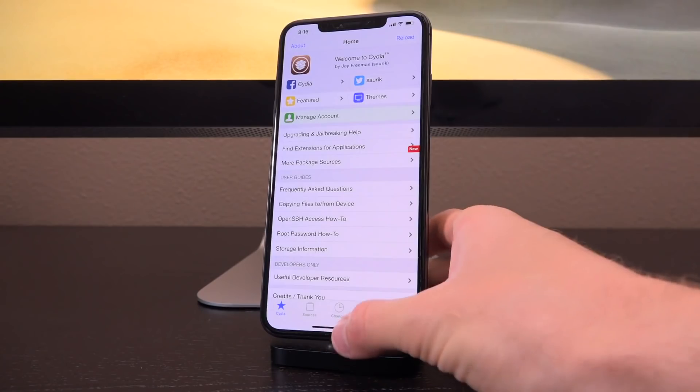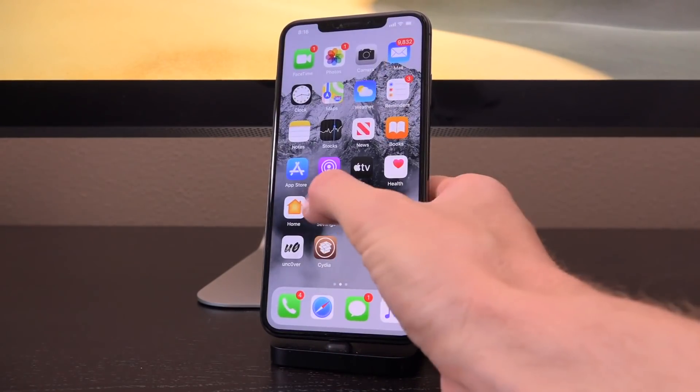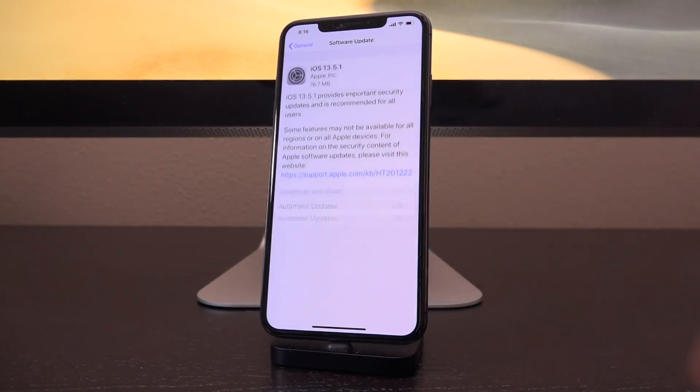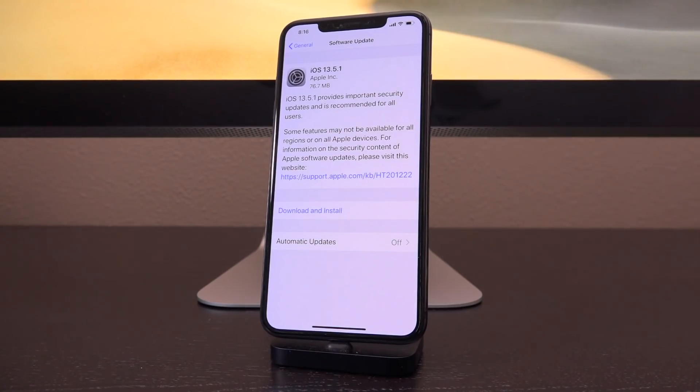My device is currently jailbroken — I can load up Cydia or anything that I obtain via Cydia. When I go inside of the Settings app, followed by General, and then Software Update, guess what happens? It pulls back iOS 13.5.1, which as many of you know was only released to close the jailbreak.